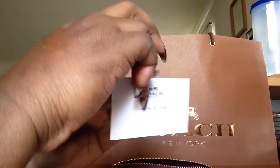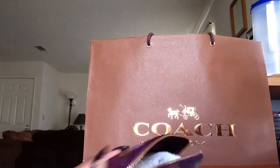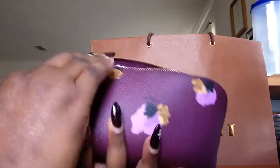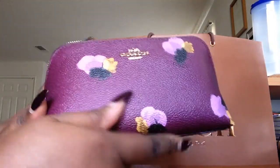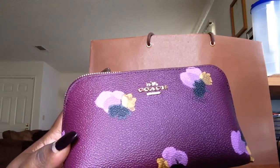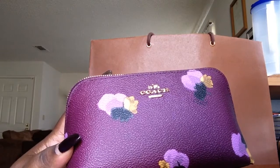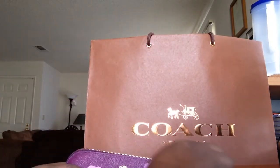It also has a little care booklet. That's the back of it. The zipper is pretty good, and these are the sides. It is considered to be the small makeup purse — floral cosmetic purse is what it's called on the receipt. So that was the first item.